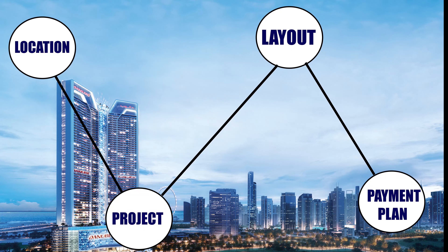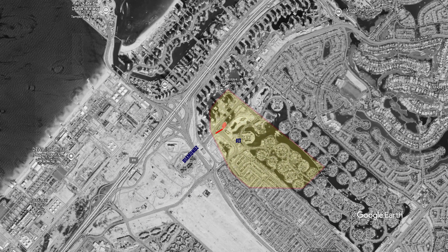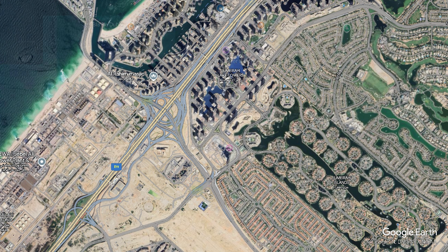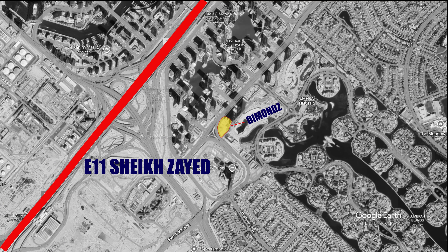The first aspect is the location of Diamonds by Danube. It is situated right in the middle of JLT, that is Jumeirah Lake Towers. There are three lakes in JLT, which is why it is called Jumeirah Lake Towers. This location also has a huge 55,000 square meter area of greenery. It is well connected to E-11 road, that is Sheikh Zayed Road, from which you can travel to any part of Dubai very easily.